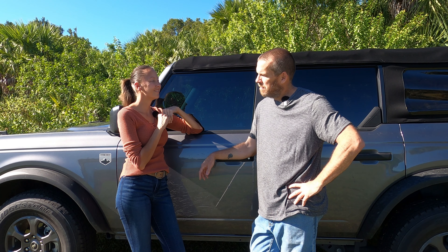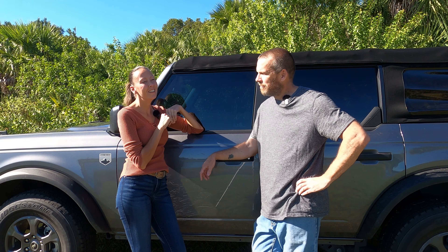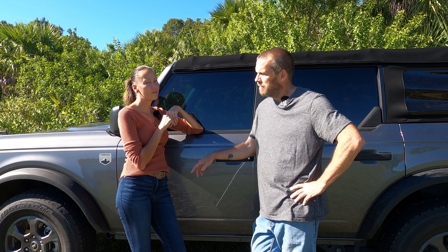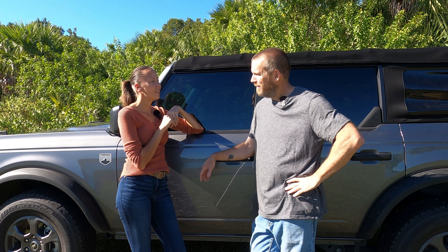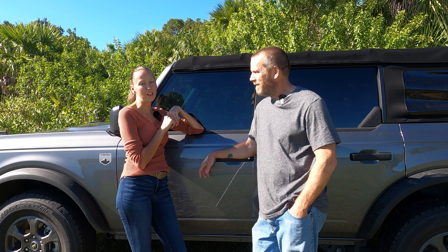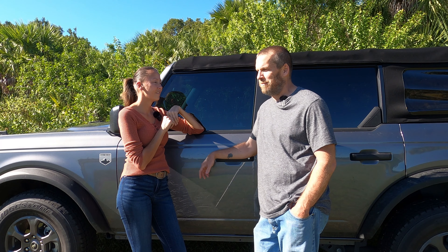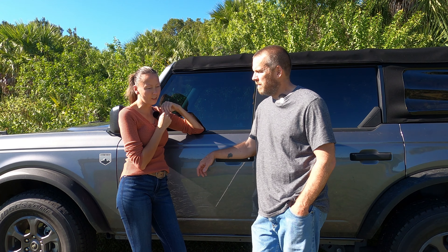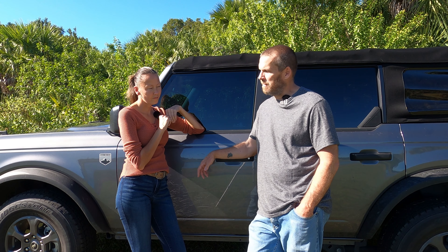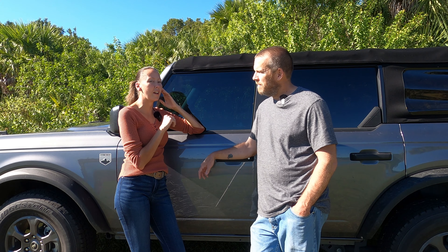My little Bronco Sport finally has a name and I'm not going to tell you until the next video — it's a her, not a he. We still have to figure out a name for the Black Diamond. The Badlands is 'Unicorn' because it has everything going against it as a build — it's a weird, unique build. The Black Diamond is the only one still needing a name, so leave suggestions in the comments.